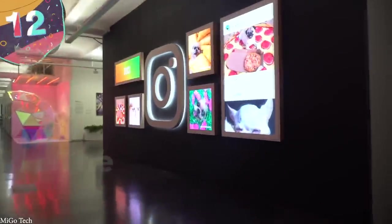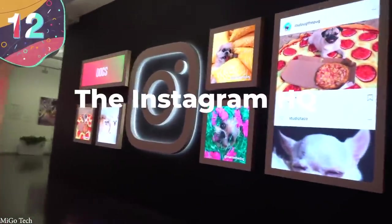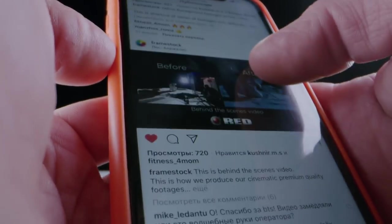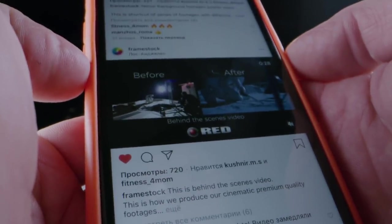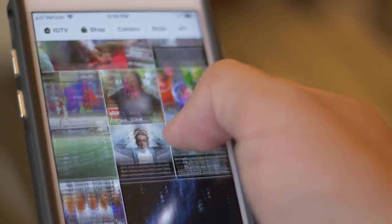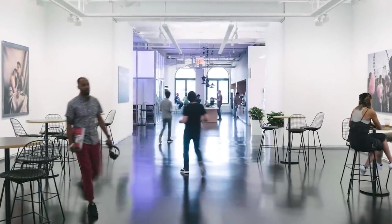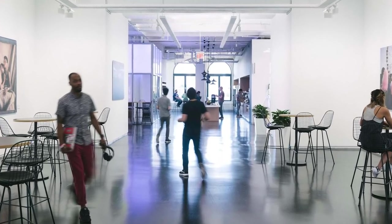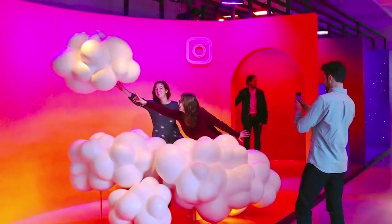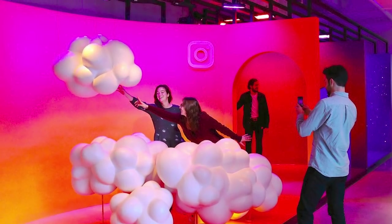Number 12: The Instagram HQ. Instagram is easily one of the world's most popular social media platforms, and as such, it shouldn't come as a surprise that many of the app's most attractive features can be found in its headquarters. The design of their New York City head offices was designed to look like a 3D version of the app, achieved by features such as bright art pieces, pictures of Instagram posts on the walls, and quirky rooms that give beautiful views of the New York City skyline.